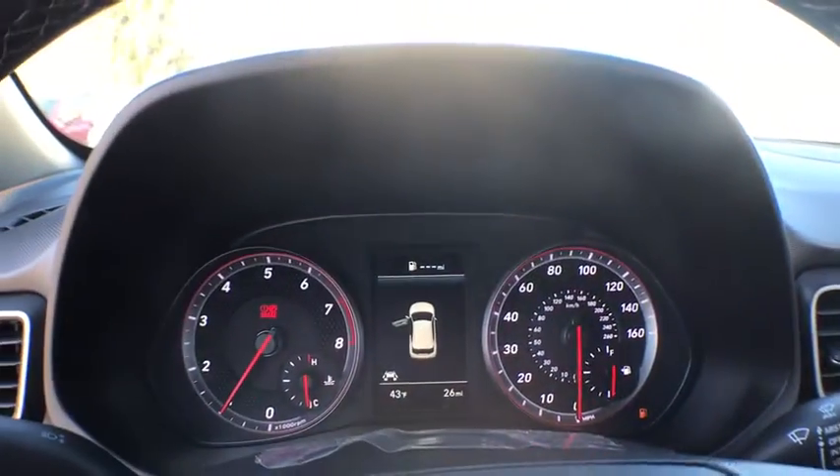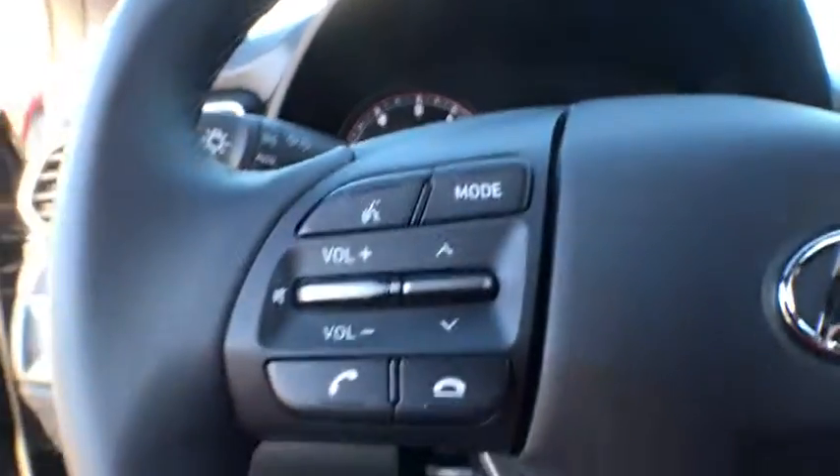Four-wheel disc brakes, aluminum wheels, keyless start, cruise control, premium sound system, AM FM stereo radio, rear defrost.